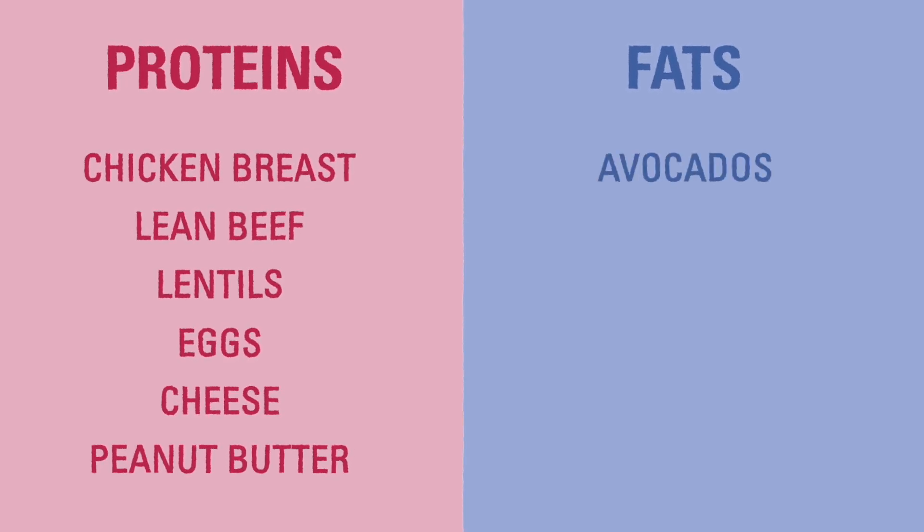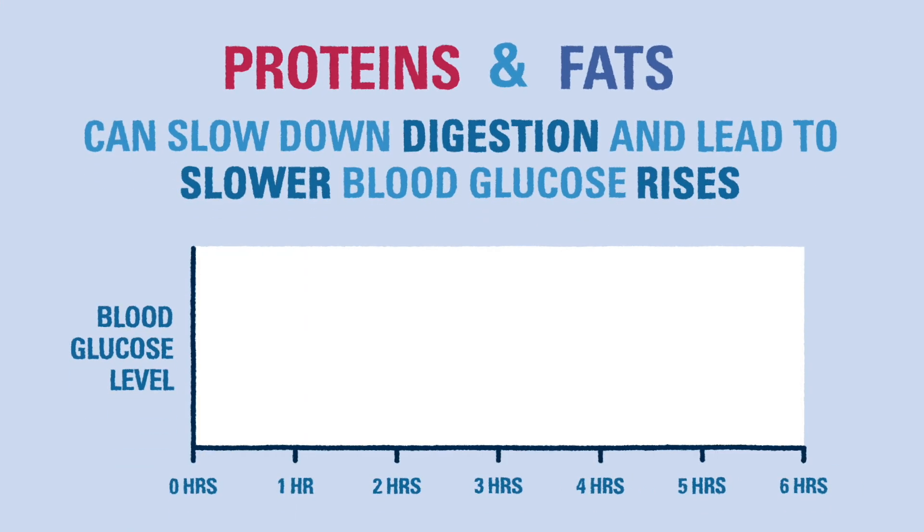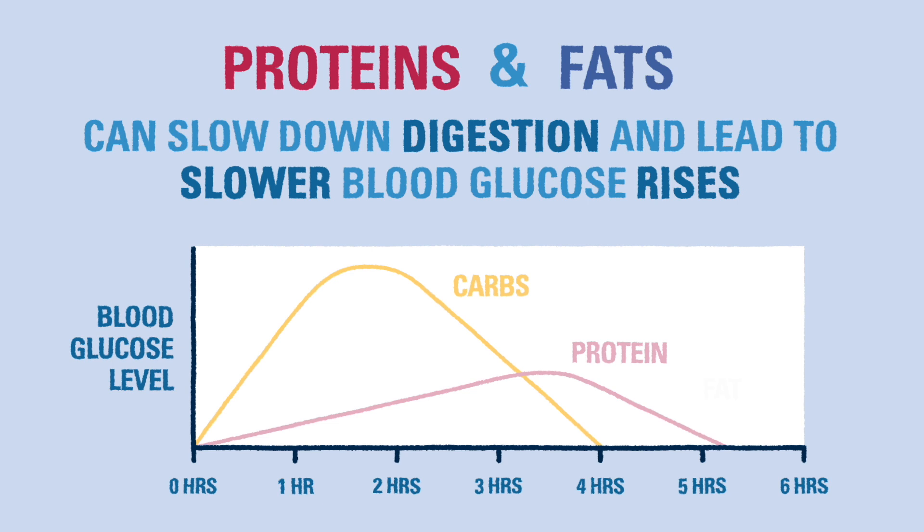Foods like avocados, nuts, olives, and salmon can be good sources of healthy fats. Proteins and fats can slow down digestion when they are eaten with carbohydrates, which means blood glucose may rise slower over time and be more stable and predictable.